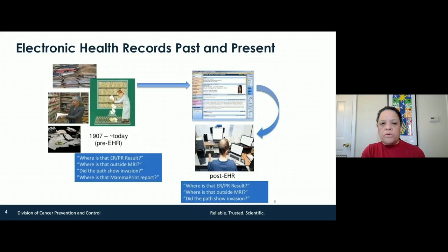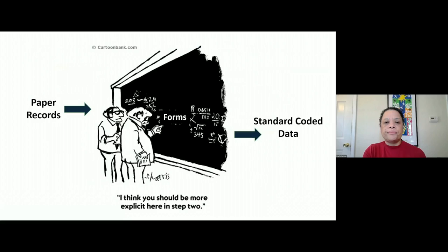We all thought that the electronic health record would be the panacea — we'd have all this information and we'd have access to it. Well, I must say it hasn't panned out. As an oncologist, it's really hard to figure out where to find this information, and for cancer registrars and others who need it, it's very difficult to find. So this is one of our missions — looking at the EMR or the health record.